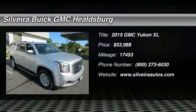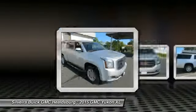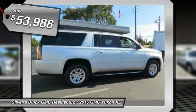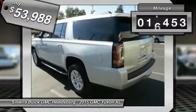The 2015 GMC Yukon XL is a great choice for families who need a full-size SUV with maximum seating. The looks don't hurt either, and it is priced below $55,000. This vehicle has less than 20,000 miles.